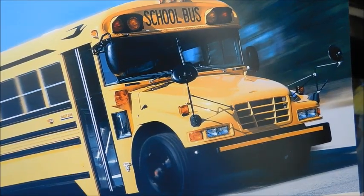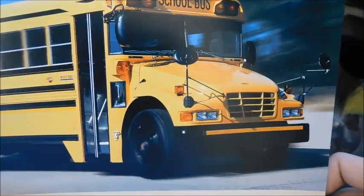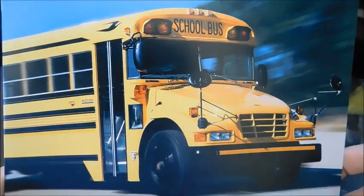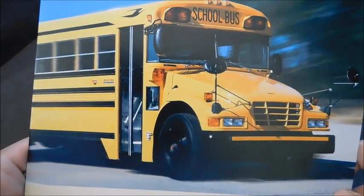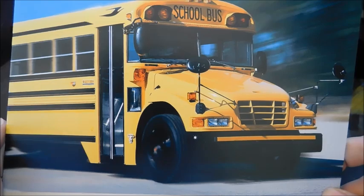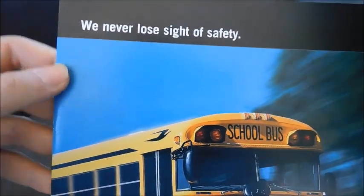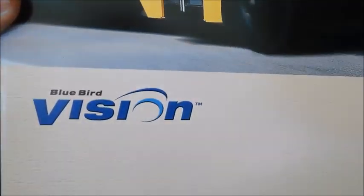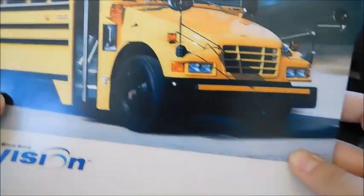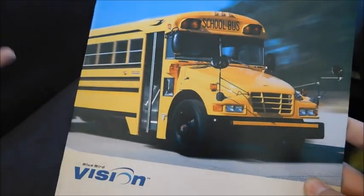Hey guys, what's up? Today we have a Bluebird Vision sales brochure. This one's a little bit different — it's definitely a newer sales brochure than what I usually do, because most of the sales brochures I have are from the 70s, 80s, some from the 90s. I just recently got this one and thought I would do a review. Up here it says 'We never lose sight of safety — Bluebird Vision.' You can see what they did there: never lose sight, vision. Very funny.